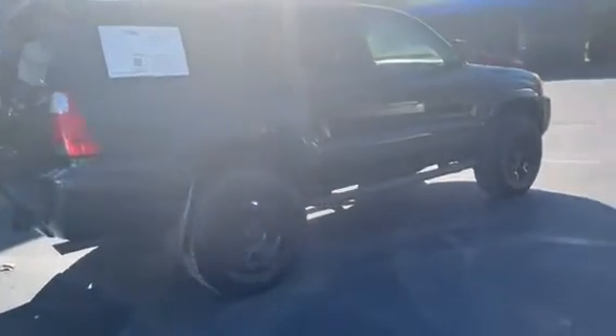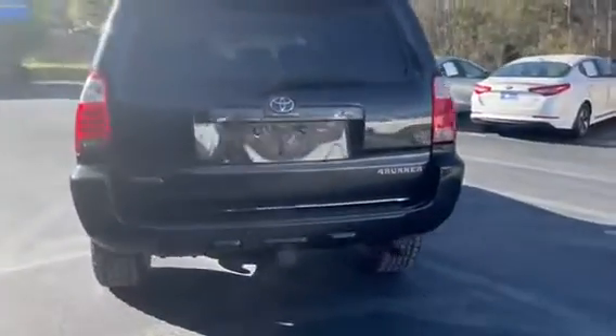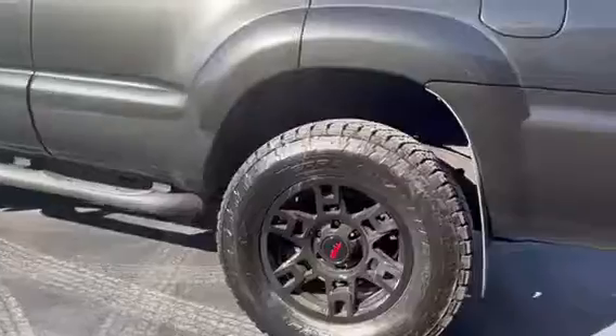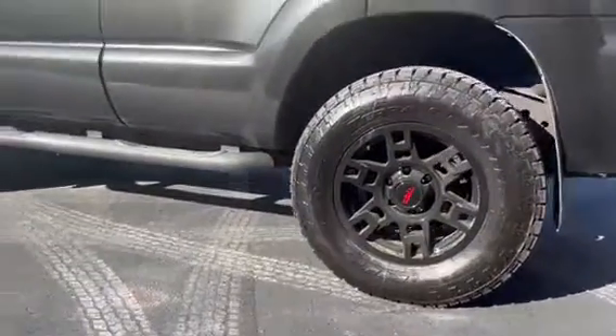It is a four-wheel drive automatic V6 engine, 4.0 liter, with only 127,000 miles on it. As you can see, we did add a two-inch lift as well as brand new TRD tires and rims.